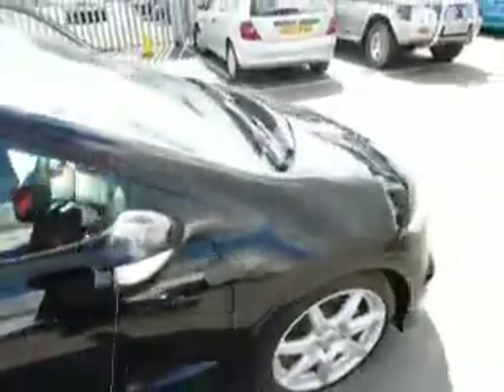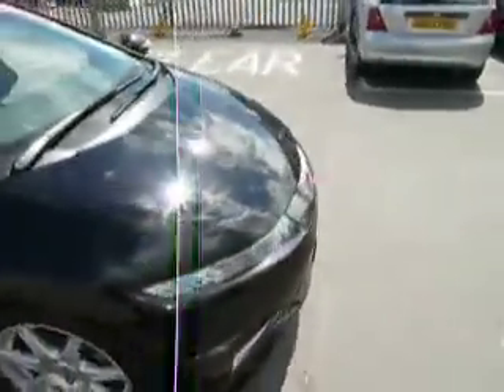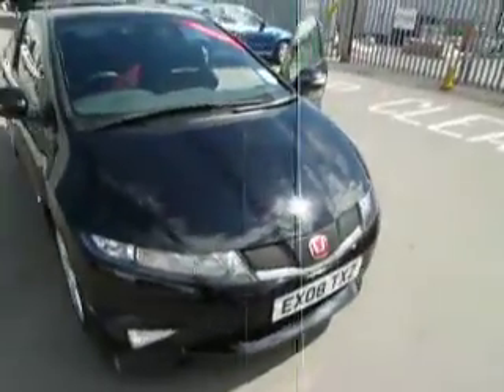If you'd like to come and have a look at this car, feel free to come down to JT Hughes. We'll be more than happy to show you the car and take you out on a test drive. Thank you.